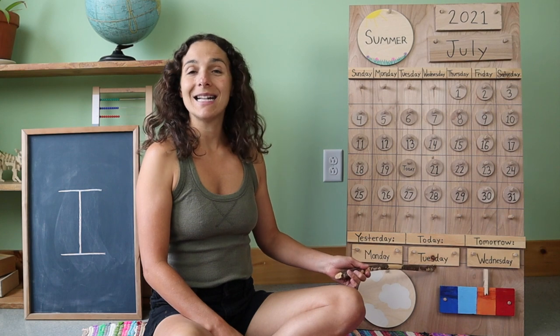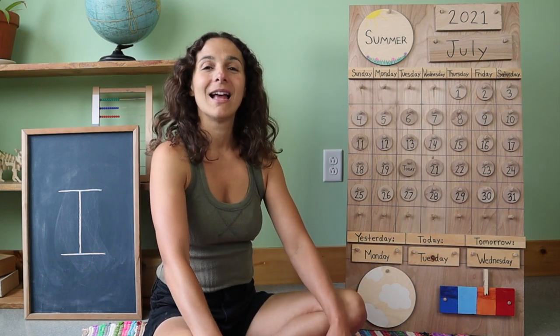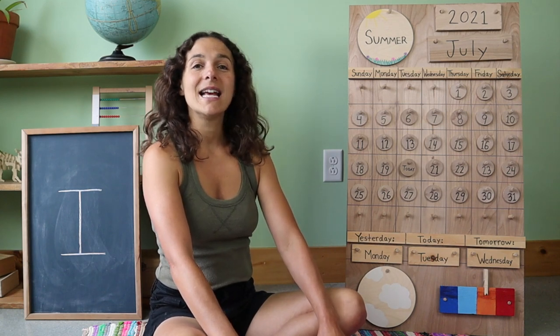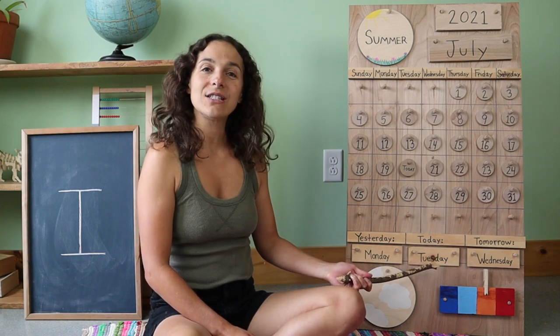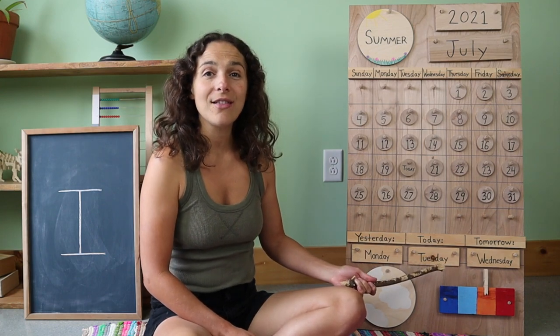Let's go back and sing 'Today is Tuesday' together. Will you sing with me? Today is Tuesday, today is Tuesday, today is Tuesday, all day long. Today is Tuesday, today is Tuesday, today is Tuesday, all day long.